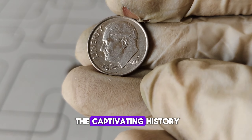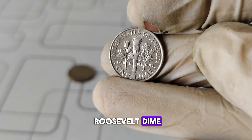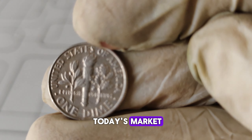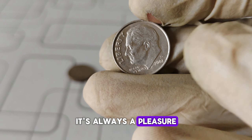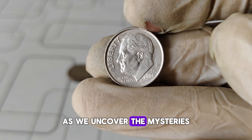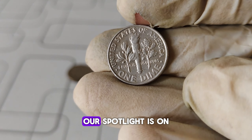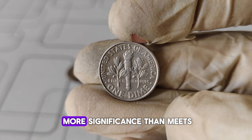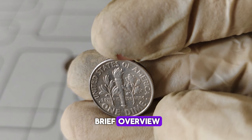Today we're delving into the captivating history and valuation of the 2001-D Mint Mark Roosevelt dime, exploring its journey through time and its worth in today's market. It's always a pleasure to have you join us as we uncover the mysteries behind these little pieces of history. Our spotlight is on the 2001-D Mint Mark Roosevelt dime, a coin that holds more significance than meets the eye. Let's begin with a brief overview.